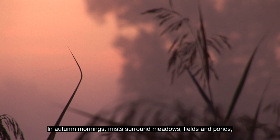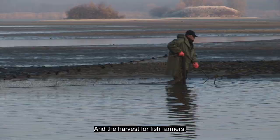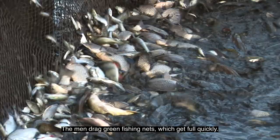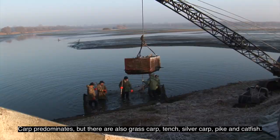In autumn mornings, mists surround meadows, fields and ponds, and the rising sun paints this fabulous land with shades of pink, gold and silver. October and November are departure times for some of the birds and a harvest time for fish farmers. The men track green fishing nets which get full quickly. Carp predominates, but there are also grass carp, tench, silver carp, pike and catfish.